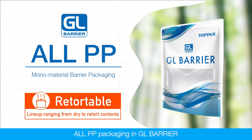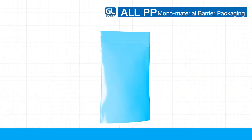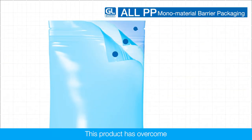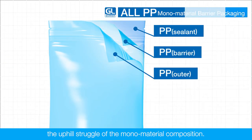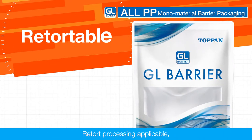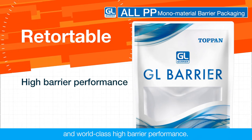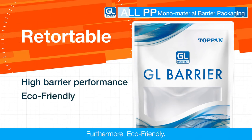All polypropylene packaging in GL Barrier is a monomaterial barrier packaging that uses polypropylene-based barrier film for its composition. This product has overcome the uphill struggle of the monomaterial composition. Retort processing applicable and world-class high barrier performance. Furthermore, eco-friendly.